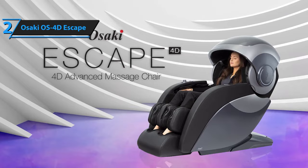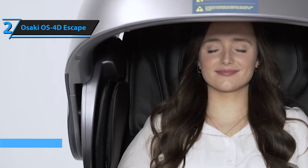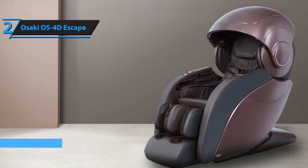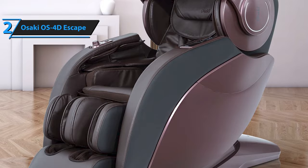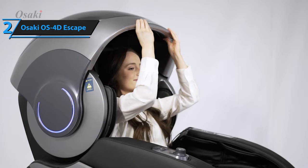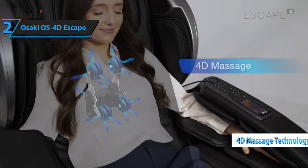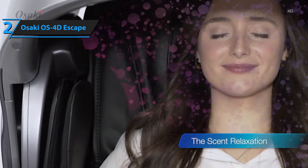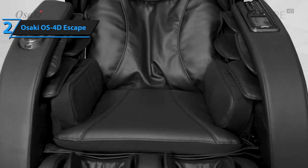Continuing our review series, we present the Osaki OS4D Escape, a top-tier luxury massage chair that's received rave reviews and is considered the best splurge buy of 2024. A superior massage chair blends state-of-the-art technology with unparalleled comfort, a combination that brands like Osaki have perfected. The OS4D Escape stands out among its peers, boasting a plethora of sought-after features. Its futuristic design, reminiscent of a space capsule coupled with the advanced 4D massage technology, positions the Osaki OS4D Escape as a trailblazer in the massage chair industry.